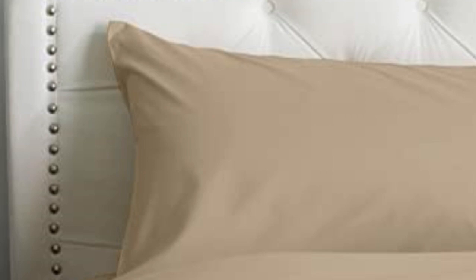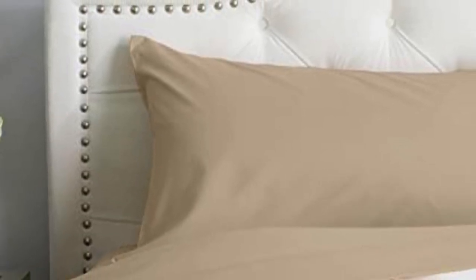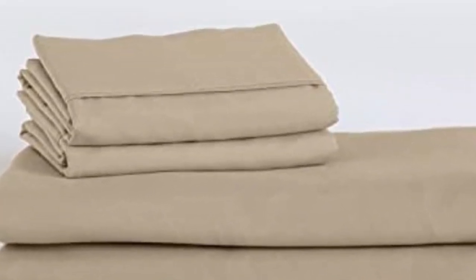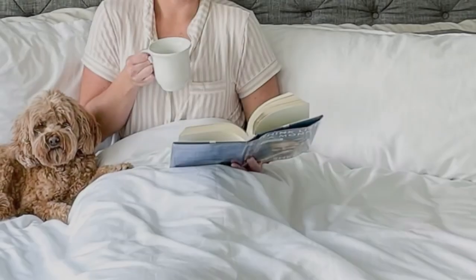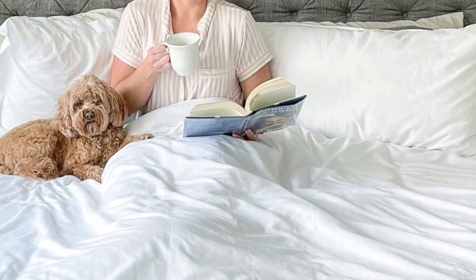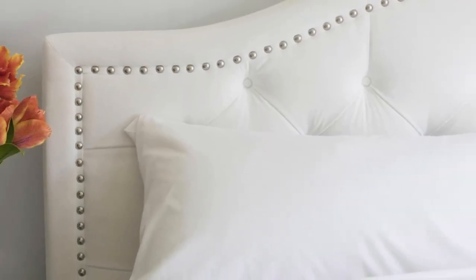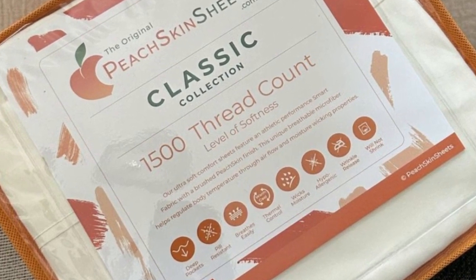Sleepers looking for microfiber sheets to use throughout the year should look no further than the Peach Skin Sheets Classic Sheet Set. Our testing found the cozy microfiber in a lightweight design insulated adequate warmth for cold sleepers without causing hot sleepers to overheat. The sheets are made from polyester smart fabric engineered for breathability and moisture wicking, paired with a crisp percale weave that enhances the material's cooling properties. The sheet set comes in all standard sizes, and you can choose a split king size with two fitted sheets for an adjustable bed. The fitted sheet is compatible with mattresses up to 18 inches thick.